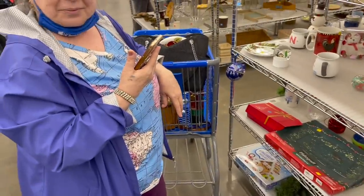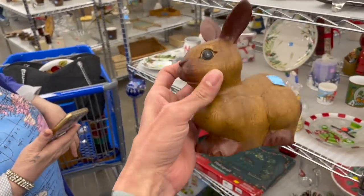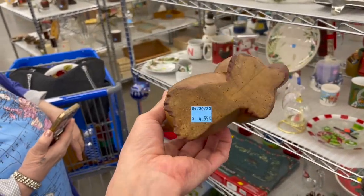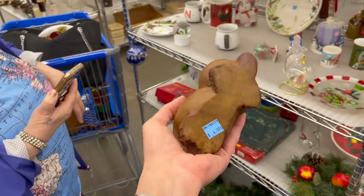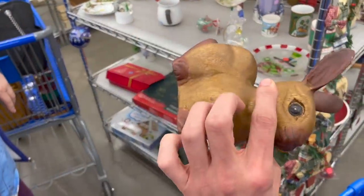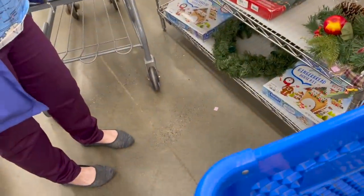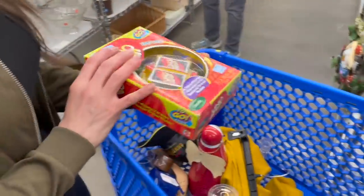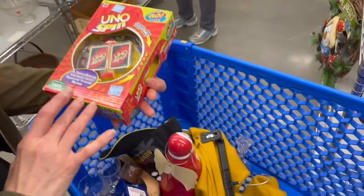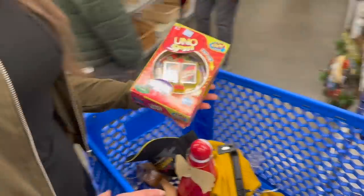I met one of our viewers, Rose — she said it's okay that I filmed her. She didn't want this wooden carved rabbit or bunny — it's very nice. So I was like, I'm gonna take it. It's carved wood for $4.99. I feel like I'd make money off of it. I think it's adorable. Also found a hard-to-find game that sells for anywhere between 20 and 35 bucks. I had a Uno and it's never been opened, so just kind of fun.